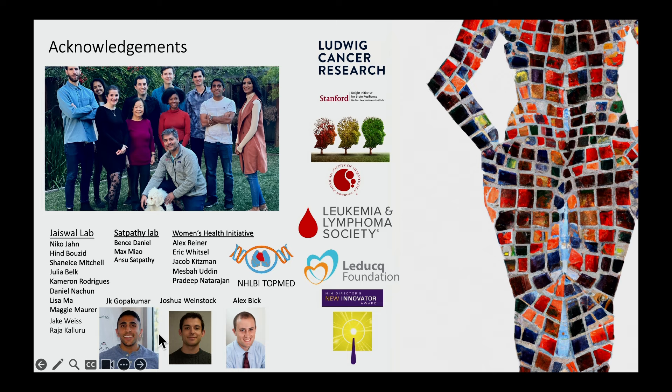I'll acknowledge the people who did this work in my lab — two fantastic graduate students, Gopu Kumar and Josh Weinstock. It was also a very close collaboration with Alex Bick at Vanderbilt. Thank you for your attention.